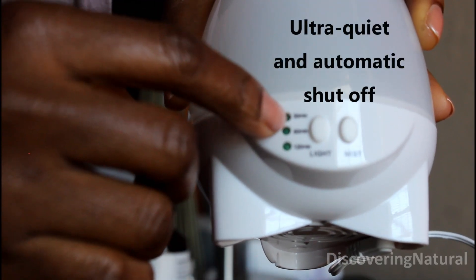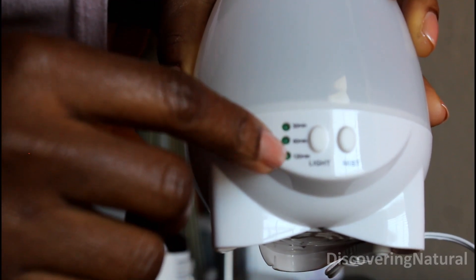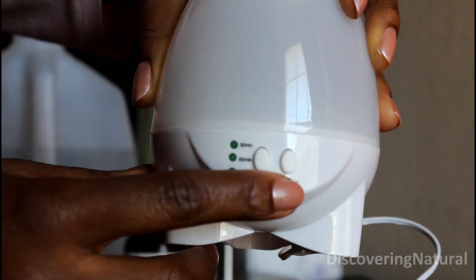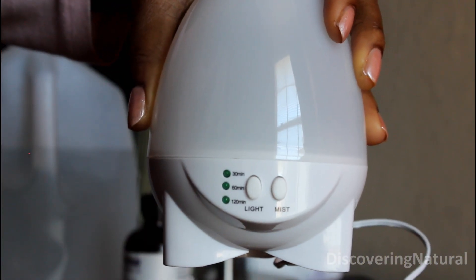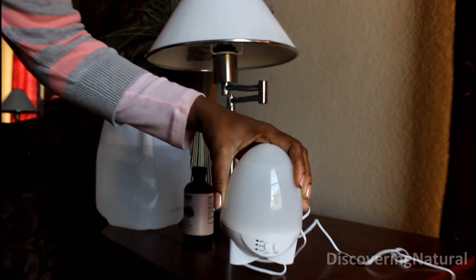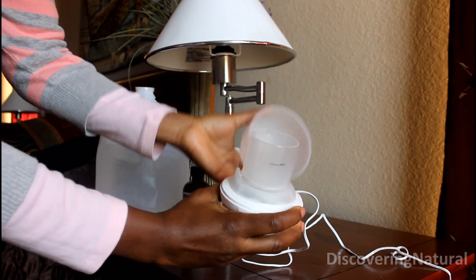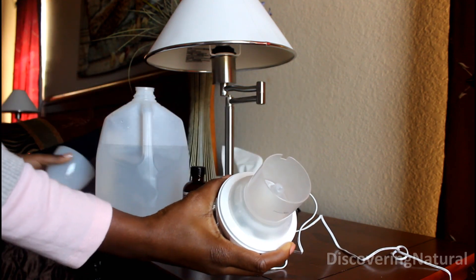Right here, the light is for 30 minutes, 60 minutes, and 120 minutes for duration. I also have a light button and a mist button that I can click on. The first thing I do is open up the reservoir area — this is the reservoir area, it's a very small compartment.